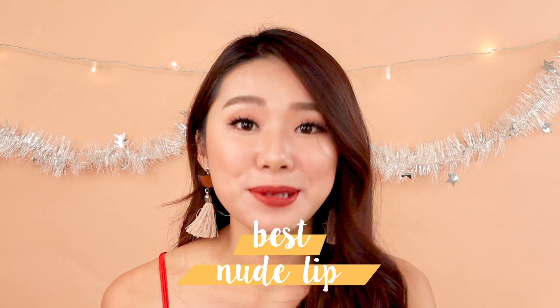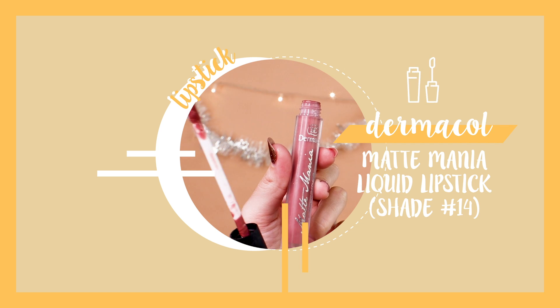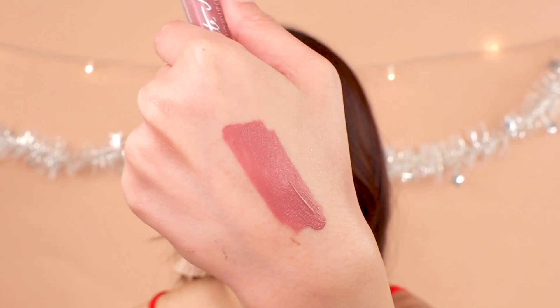My best nude lip is the Dermacol Matte Mania in shade 14. I just love Dermacol's lipstick so much. This nude lip has a really opaque, very good consistency that lasts all day. Even though it's matte, it's not overly matte. It's a gorgeous MLBB shade, and I love wearing other lipsticks on top of it — since this one won't budge, even a less long-lasting lipstick on top will still last all day.